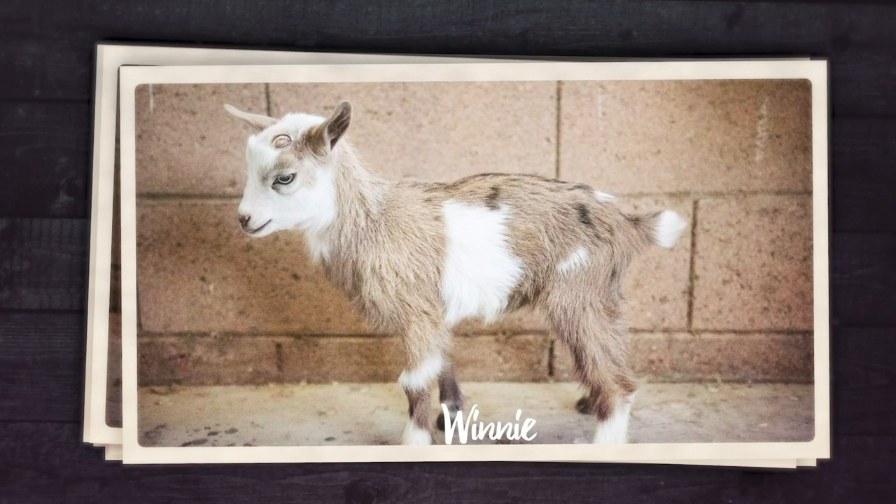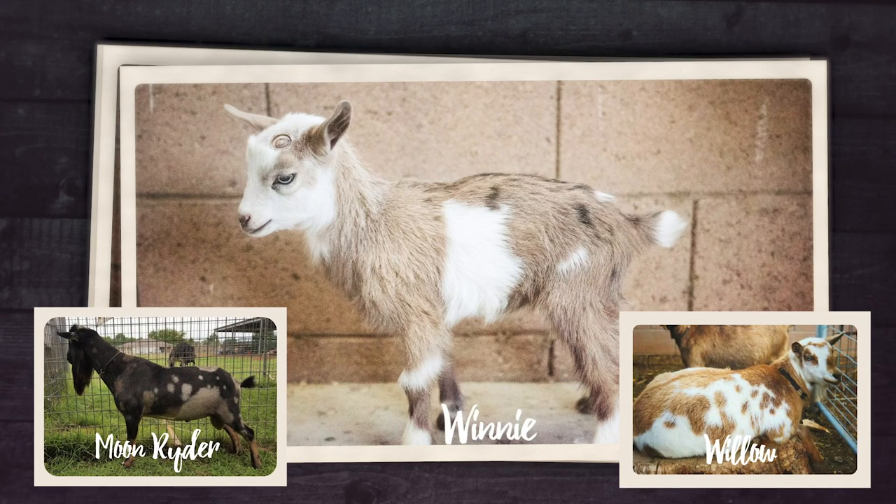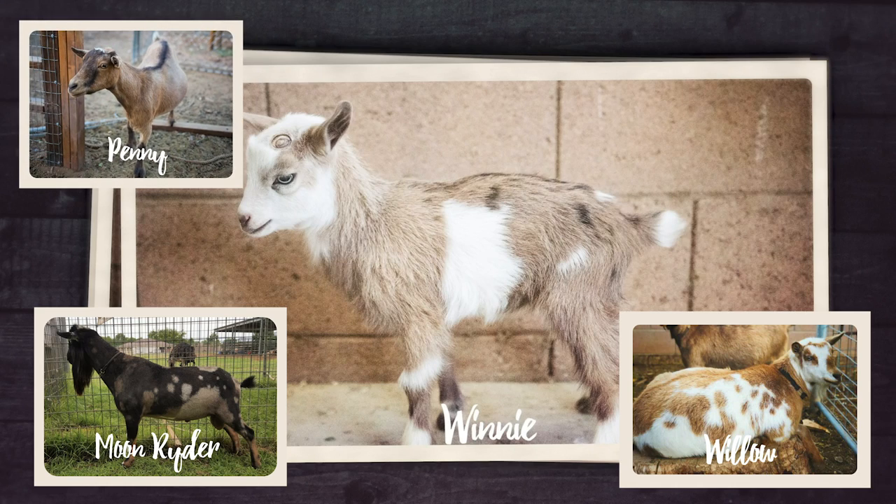Finally we have Winnie, the last doeling from Willow and Moonrider. Winnie is super petite and a little narrow in her stature, so I'm not sure how she'll turn out as an adult. Willow is producing an amazing amount of milk but has a slightly loose udder attachment. Penny - Winnie's grandma - has been an amazing star milker for us for years. The only downside with Penny is a leg deformity we're hoping won't get passed down through Willow's line to Winnie. She's super sweet though, just adorable.